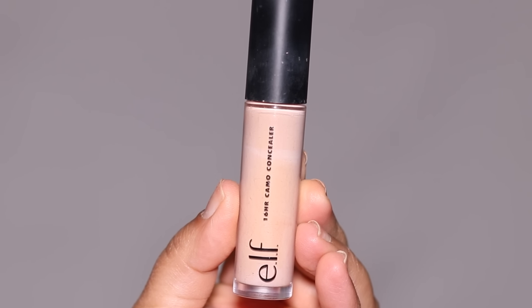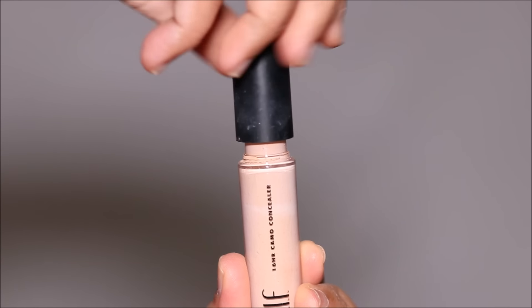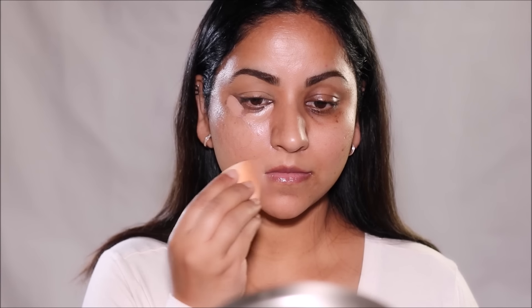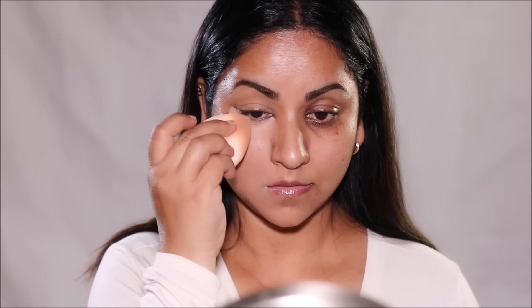Last but not least, we have the Elf Camo Concealer and I'm using the shade Medium Neutral. It has the big doe foot applicator, so it's easy to apply and blend, and it's often compared to Tarte Shape Tape but at a very affordable price of only $6. I had bought a lighter color concealer to highlight with this, and that's why the color is a little off on my skin, but this is a beautiful concealer.